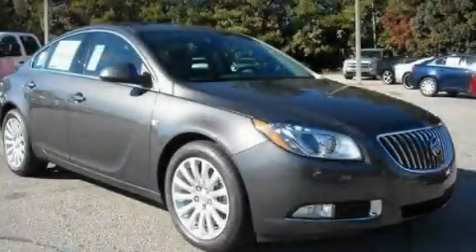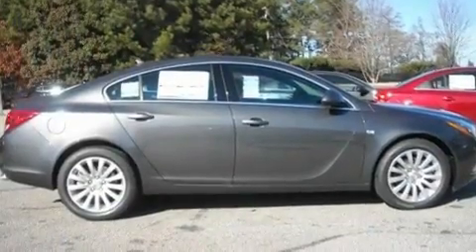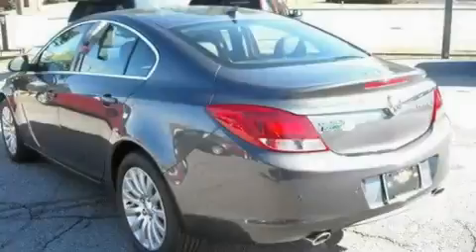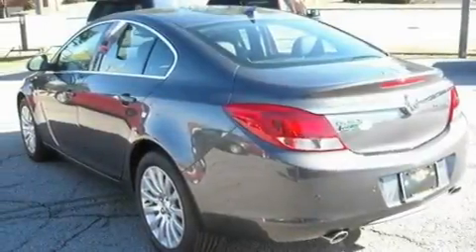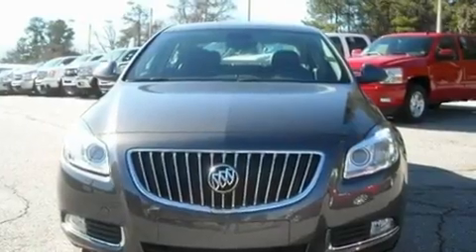This is a brand new 2011 Buick Regal. Its top features include a sunroof, heated seats, Bluetooth cell phone integration, a CD player, leather seats, an intercooled turbocharger, aluminum wheels, a low tire pressure indicator, air conditioning with automatic climate control, and an anti-theft protection system.